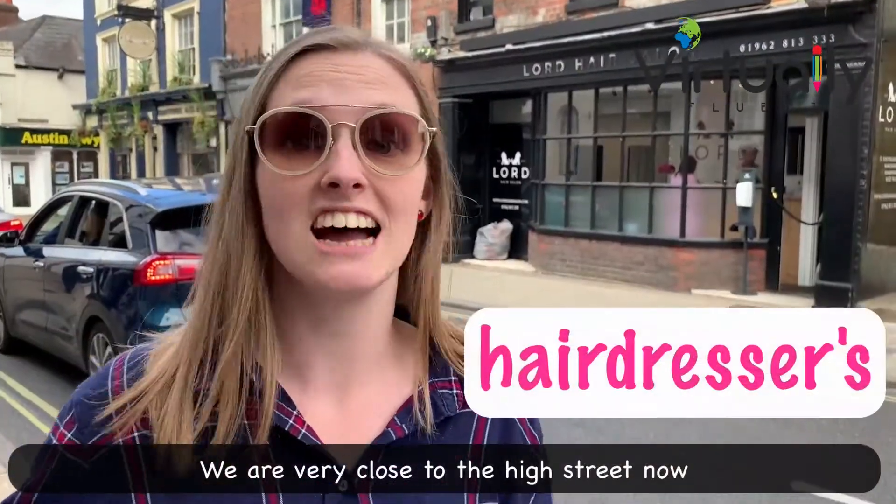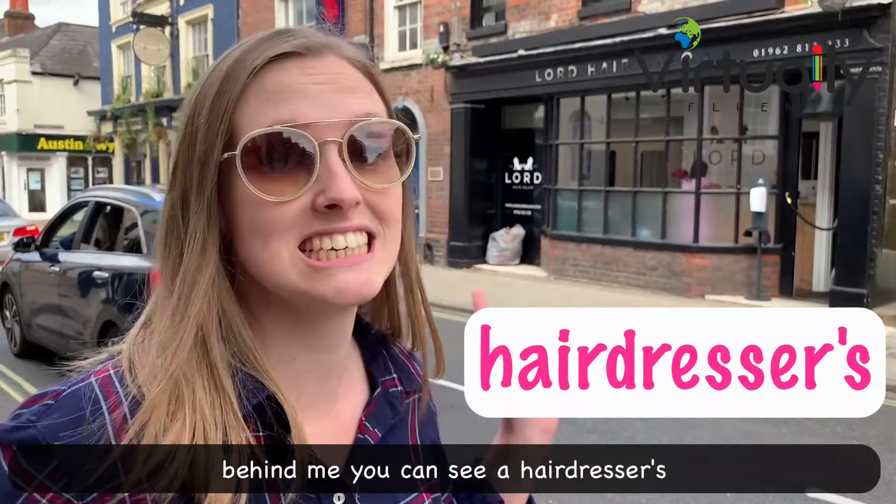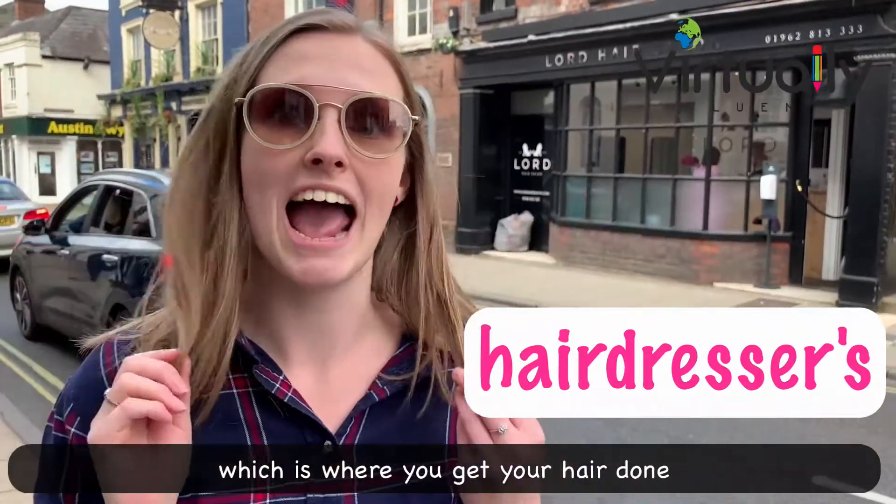We are very close to the high street now. Behind me you can see a hairdresser, which is where you get your hair done.